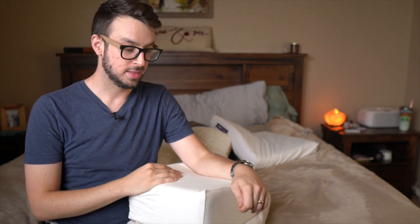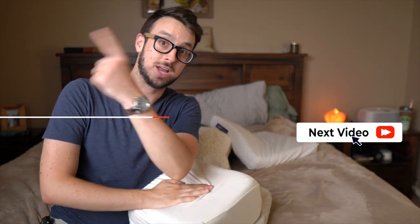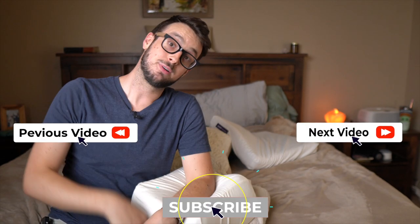If you have any other questions, let me know. You can check out more pillow reviews right here, more mattress reviews right here, and you can subscribe right here. Peace!